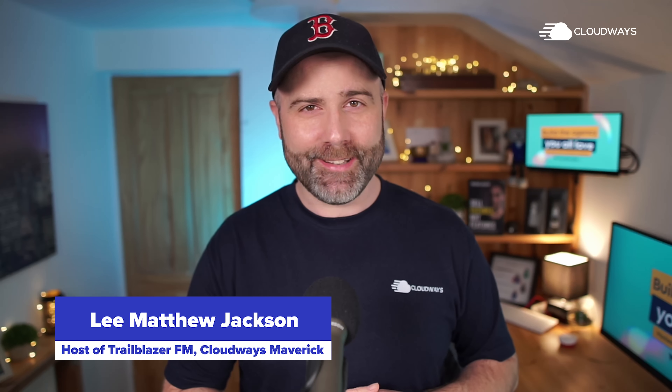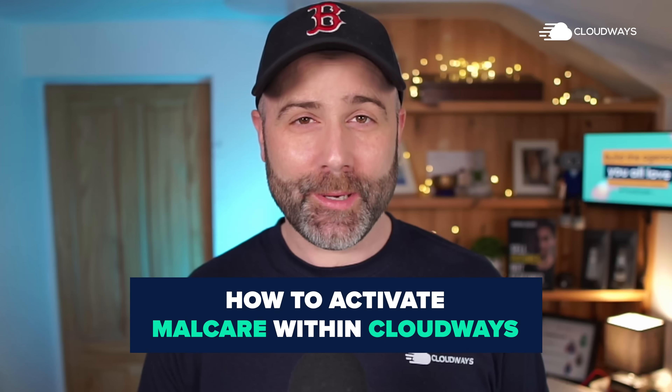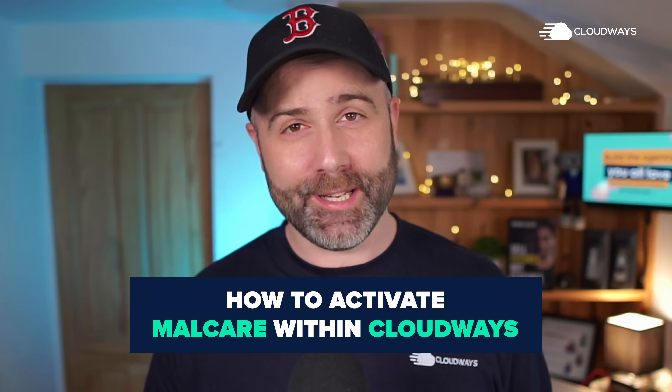Hey, my name is Lee Matthew Jackson, the host of the Trailblazer FM podcast and proud to be a Cloudways Maverick. Today I'm going to show you how we activate Malcare protection within Cloudways for all of our websites.